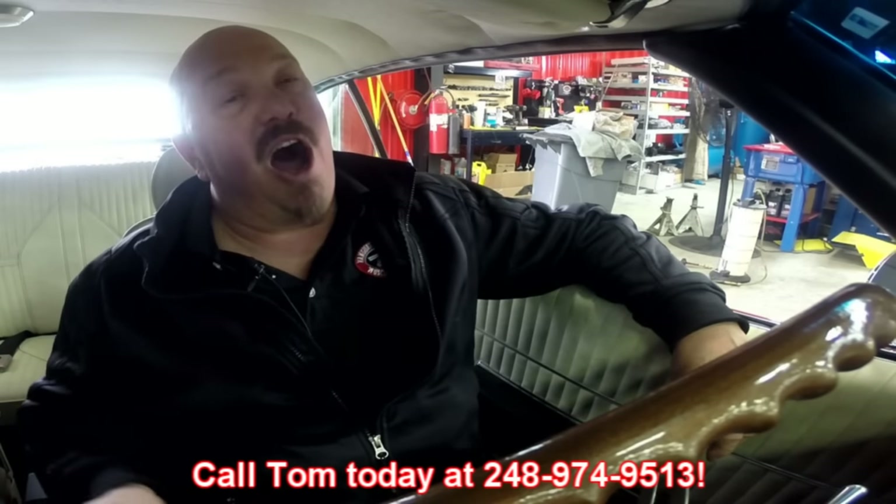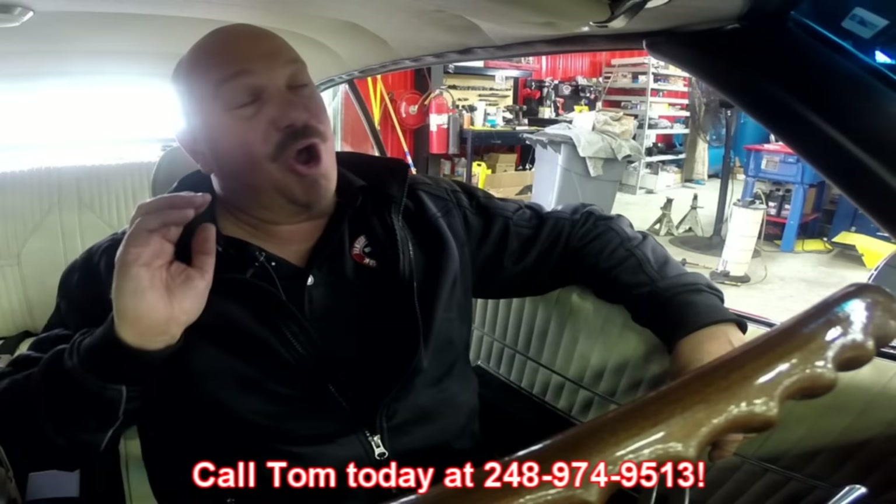At Vanguard Motor Sales, we're shipping experts. We can ship this beautiful car anywhere in the world — just give us a call at 248-974-9513 and Tommy will tell you all about this car. So we're going to put it up on the lift now so you can check out the underside, and we'll get the hood up and take a look at the 455 under the hood.